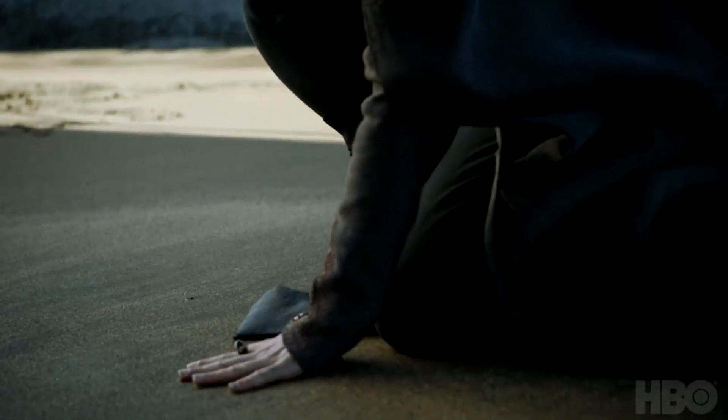I believe this is Daenerys, although it's hard to tell. It looks like she's touching the ground of the shore — she's on a beach — sort of touching it to say she's home. She's back in Westeros and she's feeling it for the first time.